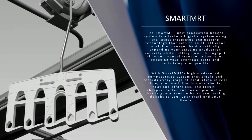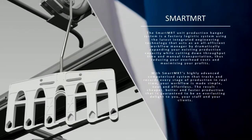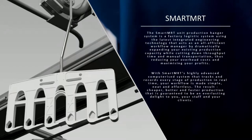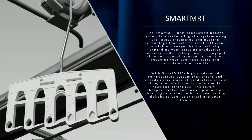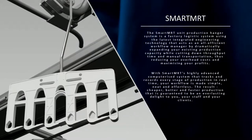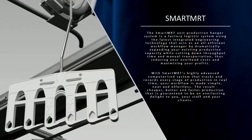The Smart MRT Unit Production Hangar System is a factory logistic system using the latest integrated engineering technology. SMC acts as an all-efficient workflow manager by dramatically expanding your existing production capacity while cutting down throughput time and manual transportation, thus reducing your overhead costs and maximizing your profit.